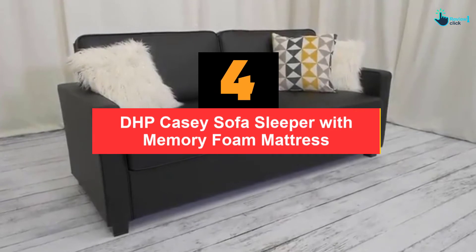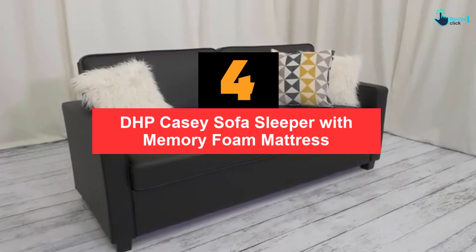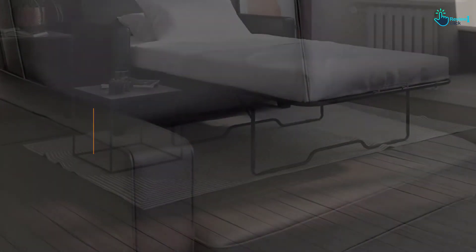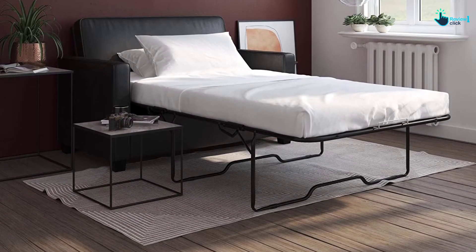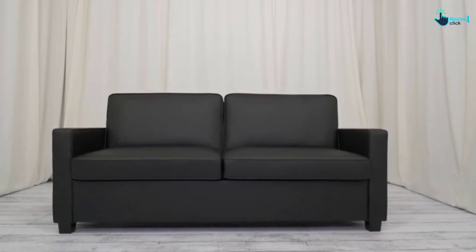Moving on at number 4, we have the DHP Casey Sofa Sleeper with Memory Foam Mattress. This convertible sofa bed is ideal for those who have limited sleep space but still want a good setup. It is quick to turn from sofa into a bed, which is perfect for dorms, studio apartments, or Airbnb rental rooms.